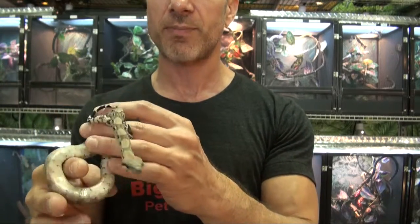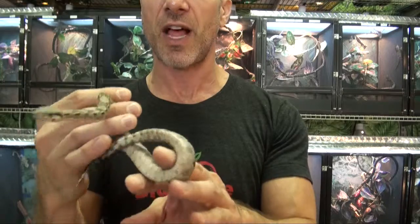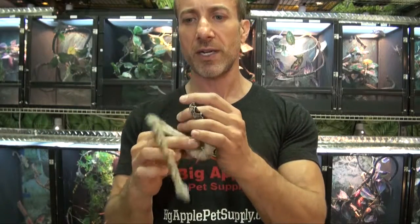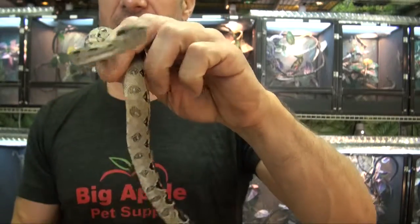So of course we ship these live reptiles to your door. It is available in our boa section under the live reptiles department, always a health and live arrival guarantee. We ship pretty much anywhere in the country. And I'm Steven, the Petman, and I thank you for watching.